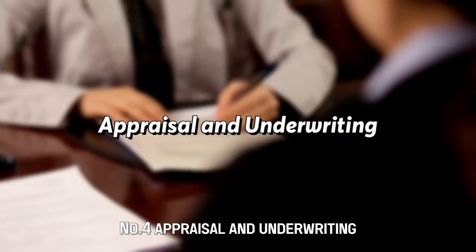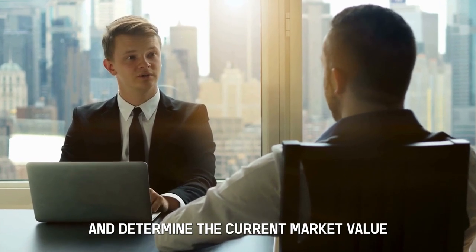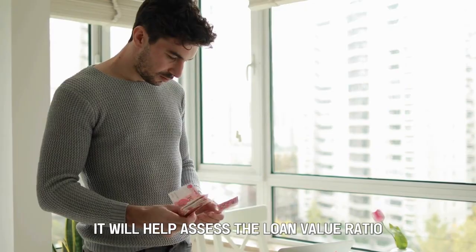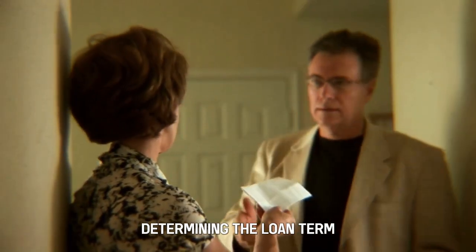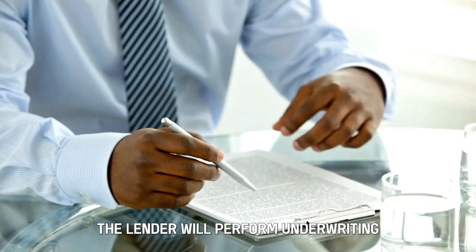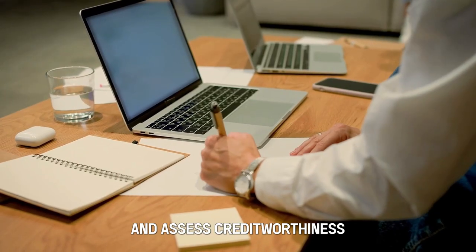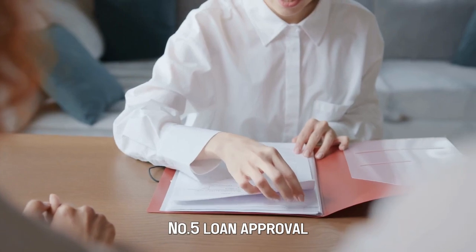Number 4: Appraisal and Underwriting. The lender will appraise and determine the current market value. It will help assess the loan value ratio, determining the loan term. The lender will perform underwriting, which verifies the borrower's financial information and assesses creditworthiness.